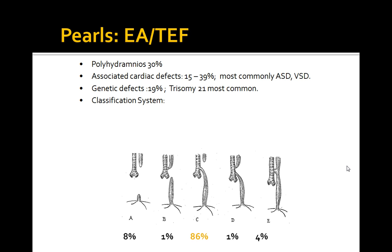How do you make the diagnosis? The key thing here is an inability to pass the nasogastric or orogastric tube — that's mainly one of the key tip-offs. You can also do an x-ray which shows a tube coiled with an air-distended stomach. For isolated TEFs, an esophageogram with contrast media is recommended.